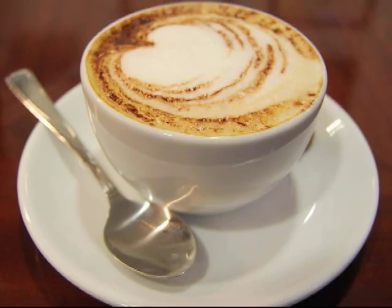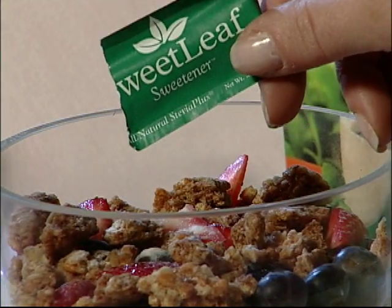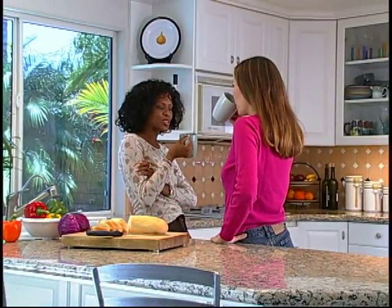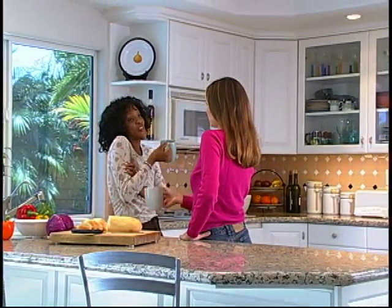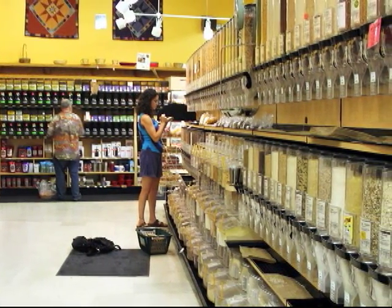Whether swirling Sweet Leaf in your coffee, savoring it in your favorite recipes, or sprinkling Sweet Leaf on top of your favorite foods, Sweet Leaf fans across the globe have helped Sweet Leaf Stevia Sweetener achieve sweet success. And now it's here in America. Sweet Leaf Stevia Sweetener is available at thousands of stores across the country. You can find out more at sweetleaf.com.